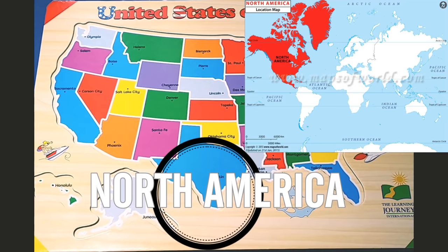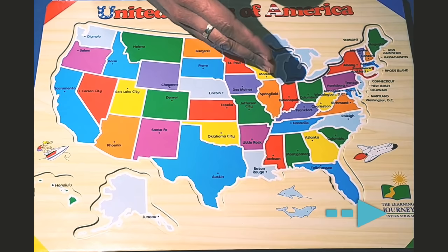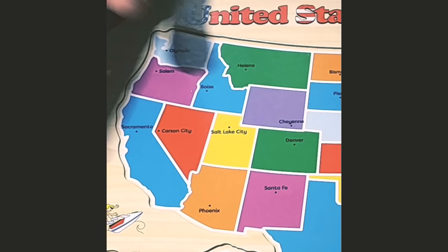The USA is in the continent of North America. On the west coast of the United States is the Pacific Ocean. On the east coast of the United States is the Atlantic Ocean. To the north, America borders Canada, and to the south, it borders the country of Mexico.